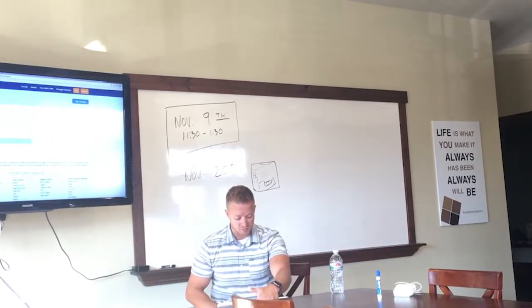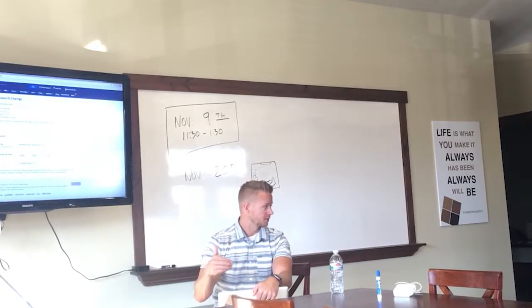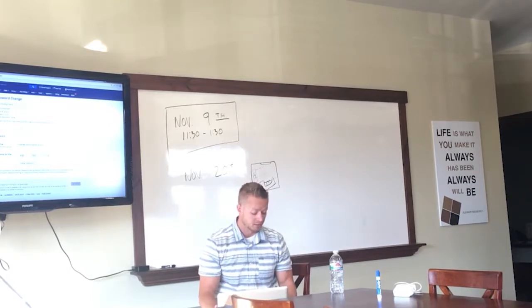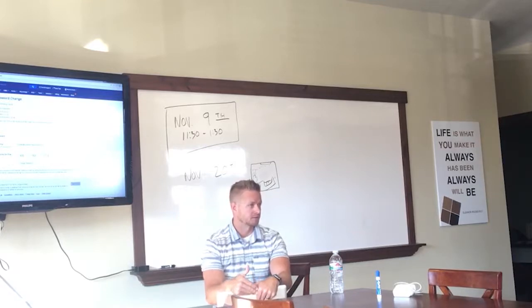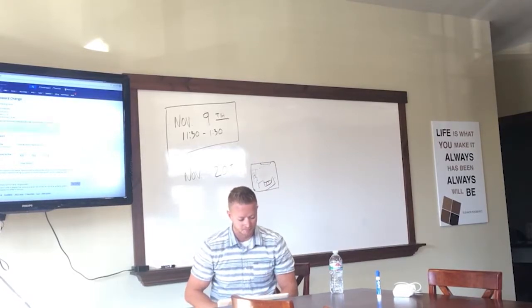One thing that's already better is the property tour is being created pretty fast after the listing is uploaded. With Tour Factory they said 18 hours, but it often took a couple of days. That's a huge benefit — the tours are uploaded much faster, so you can get a new listing, get all the photos, video, and 3D tour done, list it, and have everything available almost instantly.